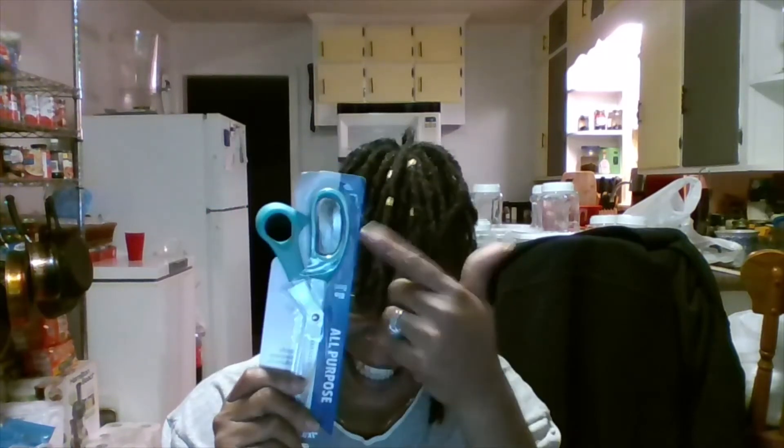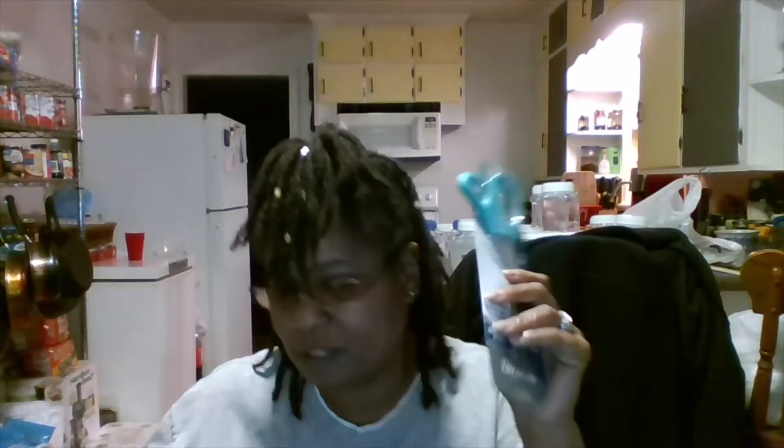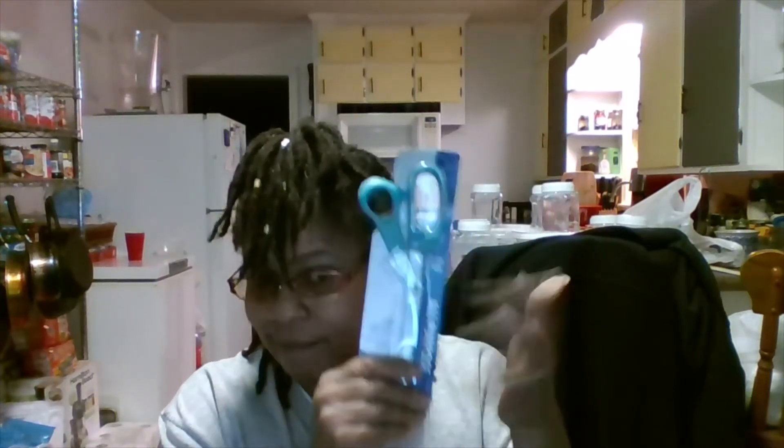I also got me some scissors — I couldn't pass them up because there was only one of this color left and I needed that color. It's not really part of the haul but there it is, I'll put it in.